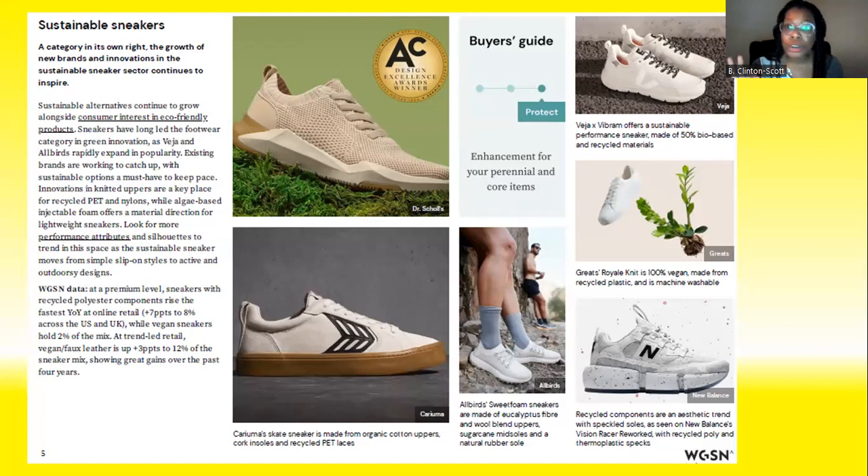And then the sustainable sneaker — this is nothing new, just something highlighted as a trend. Sustainability is going nowhere, and we're going to find more and more brands like New Balance and Nike using recyclable materials to make the soles or the entire shoe, with sustainability being the major selling point. It's nothing new, but it's going to continue to build momentum and become a major trend.